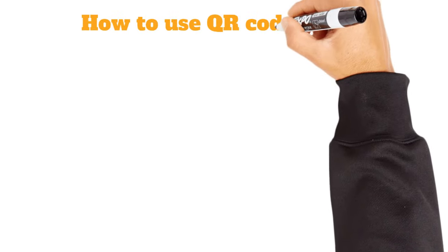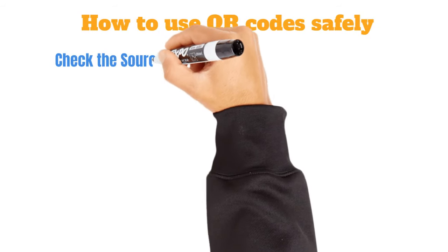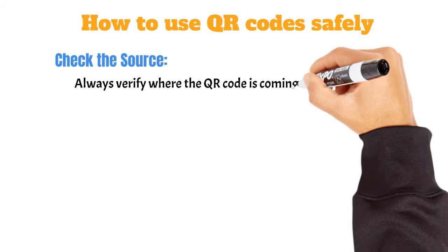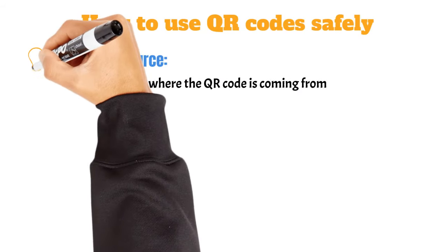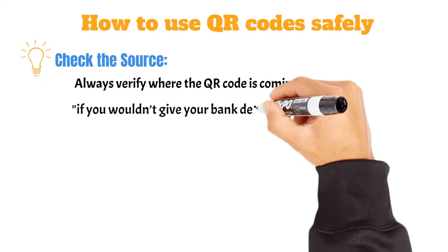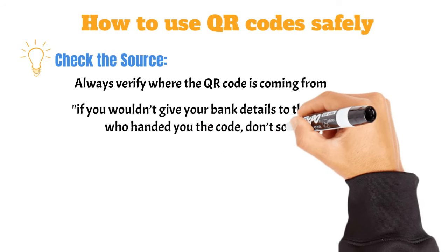Here are some foolproof ways to use QR codes safely. First, check the source. Always verify where the QR code is coming from. If it's on a flyer from a stranger or a sketchy-looking website, think twice. A good rule of thumb is: if you wouldn't give your bank details to the person who handed you the code, don't scan it.